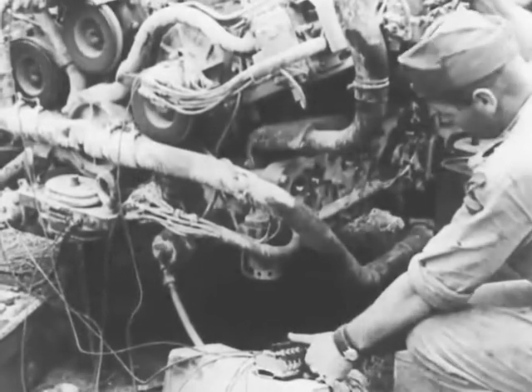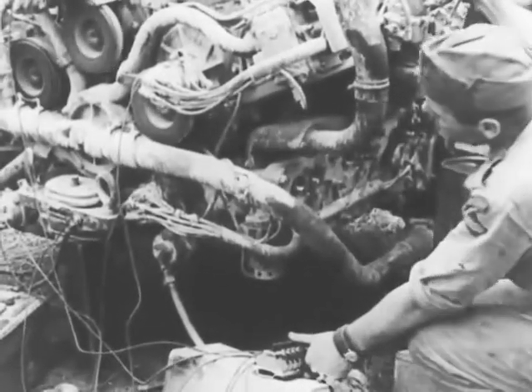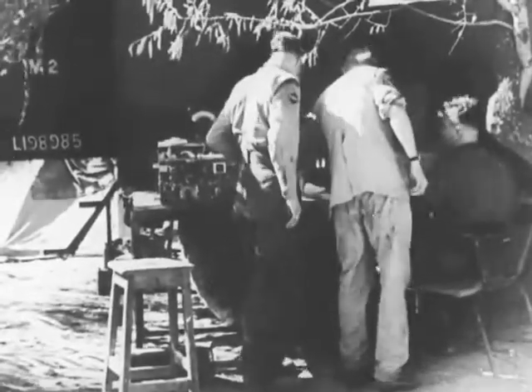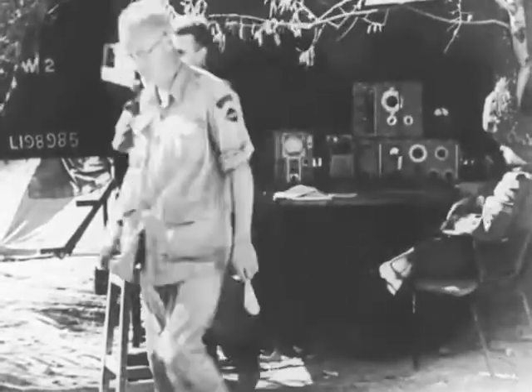The lives of comrades depend on the efficiency of every mechanical part. The highly trained specialists of the RCEME work against time, often within range of enemy guns, to get the fighting juggernauts back into action.